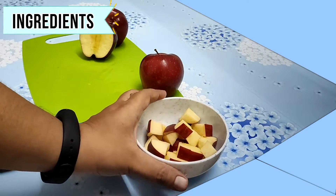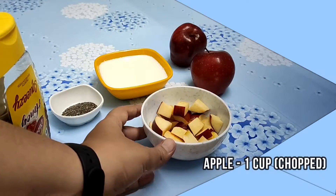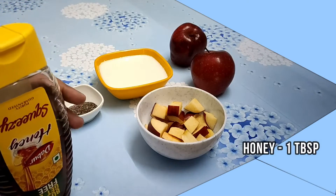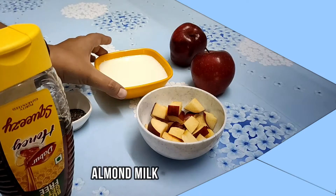Please note down the ingredients. You need: 1 cup chopped apple, 1 tablespoon honey, 1 tablespoon chia seeds, and 1 cup almond milk.